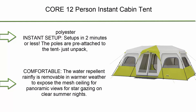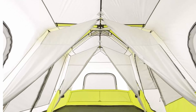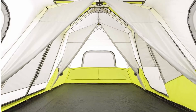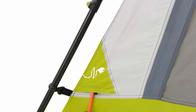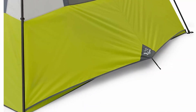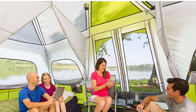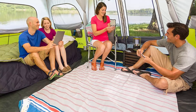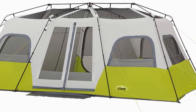Top 1: Core 12-Person Instant Cabin Tent. Polyester instant setup in 2 minutes or less — poles are pre-attached to the tent. Just unpack, unfold, lift legs into position, and extend legs until they click into place. The water-repellent rainfly is removable to expose the mesh ceiling for panoramic views and stargazing on clear summer nights. The advanced venting system uses an adjustable air intake vent to draw in cool air from the ground while the mesh ceiling allows hot air to escape. Two entryways and 3-room options — enter from the side D-door or the side T-door, which features 2 attachable room dividers giving you freedom to create multiple separate living and sleeping spaces. All items are available on Amazon; links are in the description.